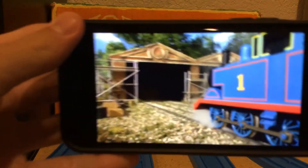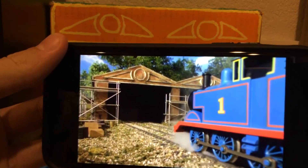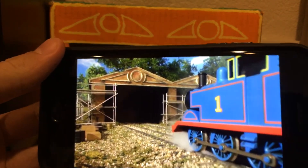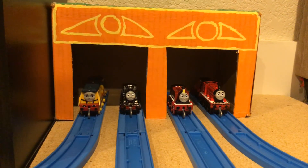Here's a real picture of the Great Waterton Sheds in the Great Discovery, even though this is what they are uncompleted. It's said that this is like Thomas' new engine shed, but Thomas already has an engine shed up at Tidmouth Sheds.